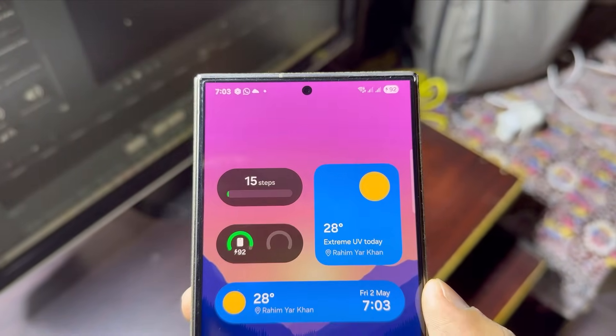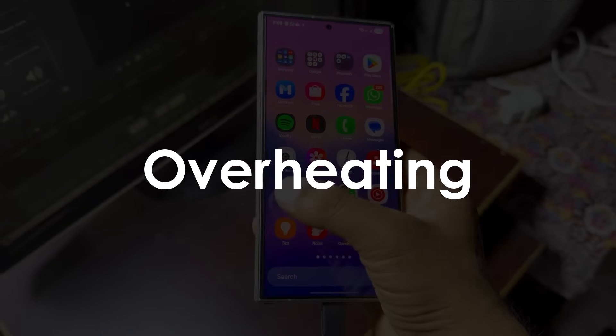One UI 7 update is causing major issues — battery drain, overheating, and now the dreaded green line.